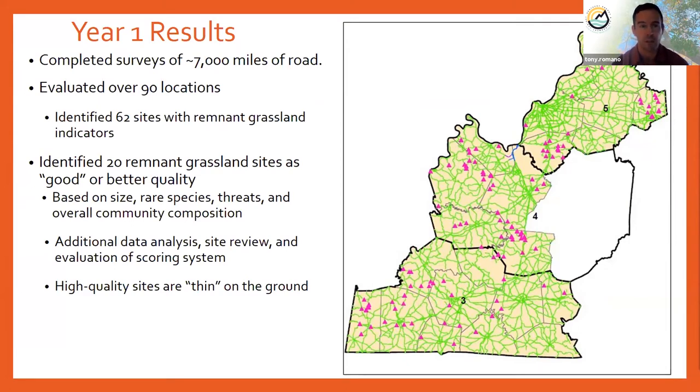Out of those 62 sites, we identified 20 remnant grassland sites considered good or better quality. That quality assessment is based on things like the size of the site, whether rare species are present, a threat assessment looking at noxious weeds or erosion, and the overall community composition. The main takeaway is that high-quality roadside sites are really thin on the ground, which underscores the importance of identifying and protecting them. I should also clarify our project is focused on state-maintained roads — state highways — not local and county roads at this point.